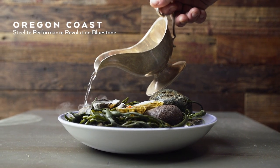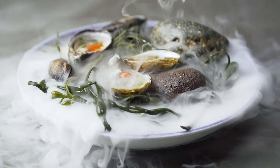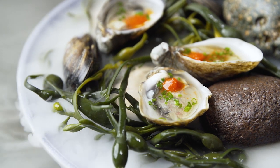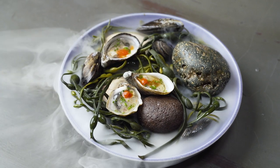I shuck a couple oysters and I dress them with some nam cham, a little bit of fermented chili, and some finger lime. Then I create a tea with some kombu and some seaweed and a little bit of salt, and then we pour that over dry ice that sits underneath the shells, and it creates this mist that you'd get at the beach.